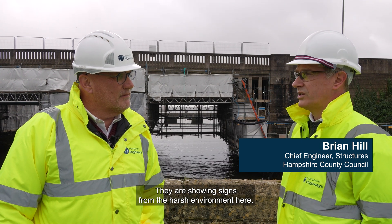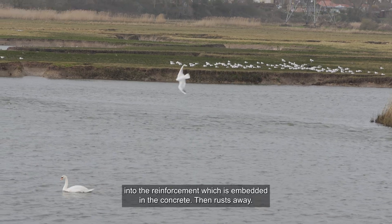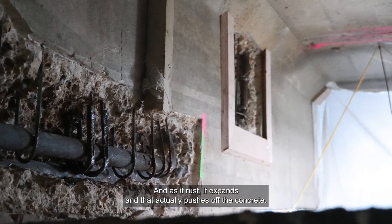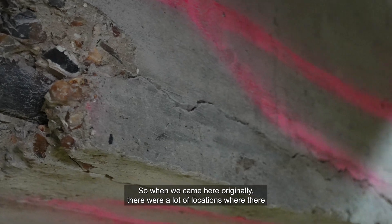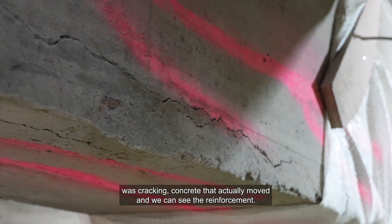They are showing signs from the harsh environment here. The salt water in the air has actually got through the concrete into the reinforcement which is embedded in the concrete. That then rusts away and as it rusts it expands, and that actually pushes off the concrete. So when we came here originally there were a lot of locations where there was cracking and concrete had actually moved.